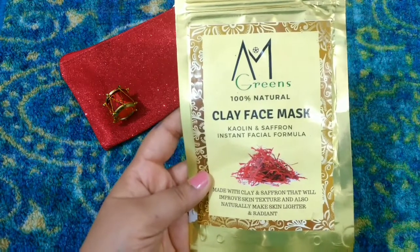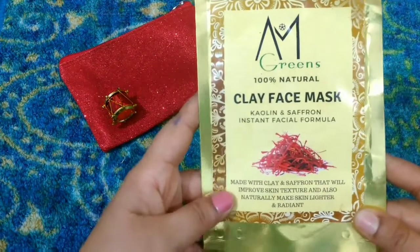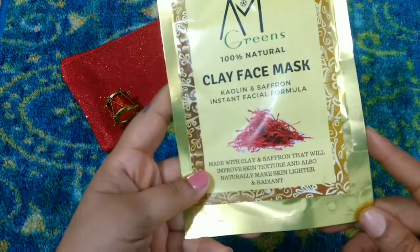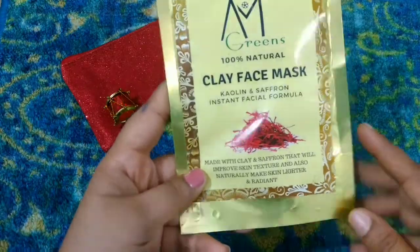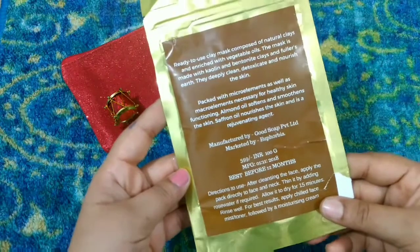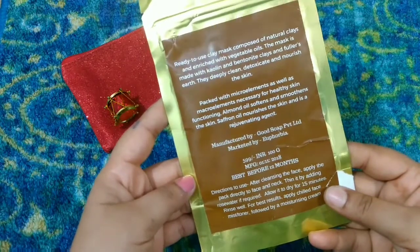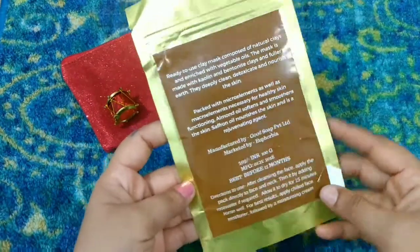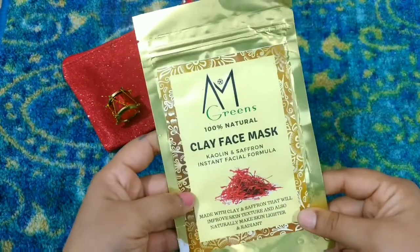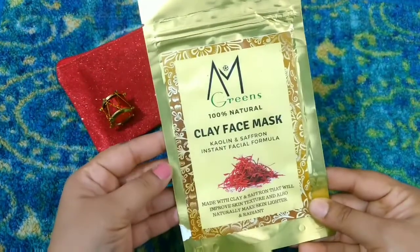Coming to the first product, we have from AM Green a 100% natural clay face mask. It has kaolin and saffron instant facial formula — it's made with saffron and clay which will improve your skin texture and naturally make skin lighter and radiant. This is a product of 100 grams, priced at 599 rupees. Manufacturing date is 1st November 2018 and it's good for 12 months. Directions for use are given on the pack. Since kaolin and saffron are both very good, I'll definitely give this a try!